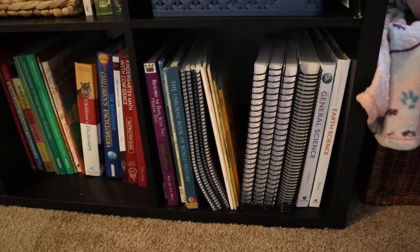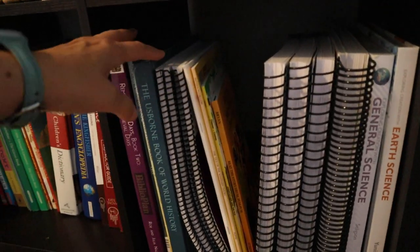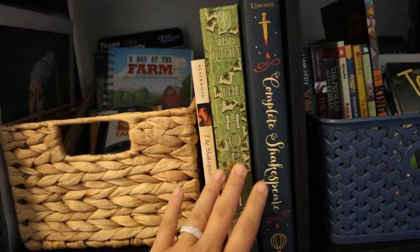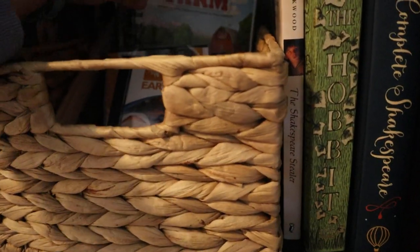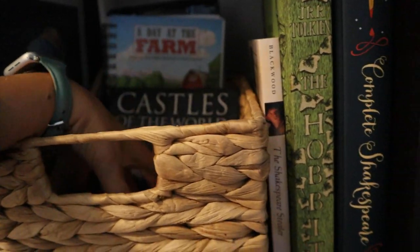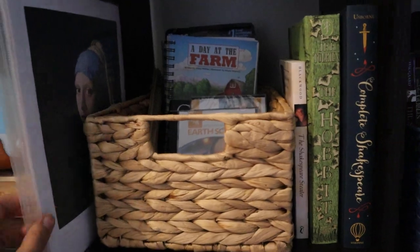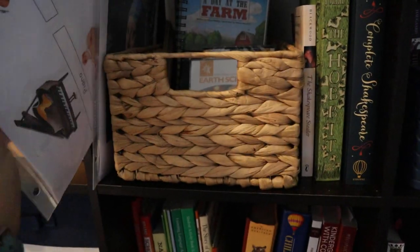Down here underneath we have our science and history shelf. This is where I keep my oldest and the rest of my kids' Apologia science and notebooks, and all of this goes with our Biblio Plan history. Here we have a few more of the larger read alouds that we're going to be reading this year. This basket is kind of a resources basket — it has a reader one of my kids uses, the MP3 CDs for our science, a little castle book, our scrunch maps, and rulers. People are always losing the rulers so I just keep them in there as a quick-grab resources basket.